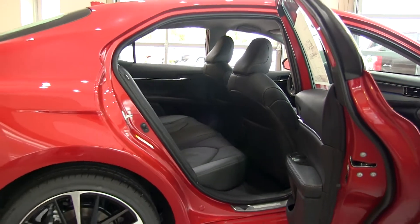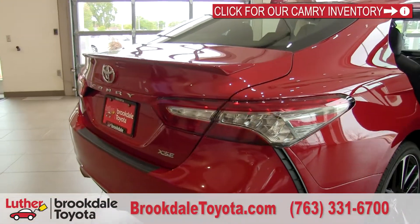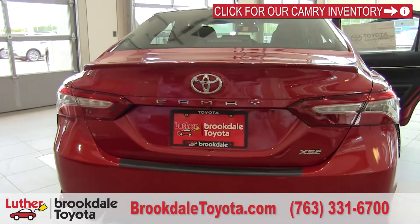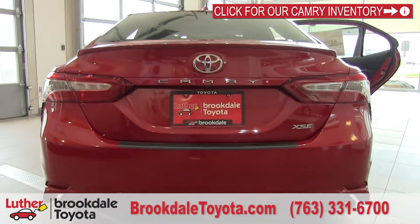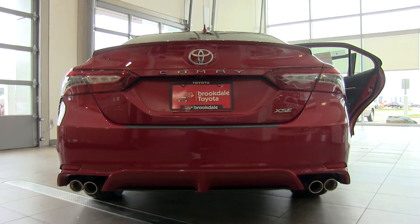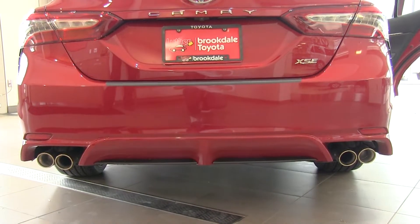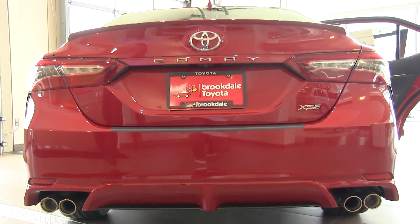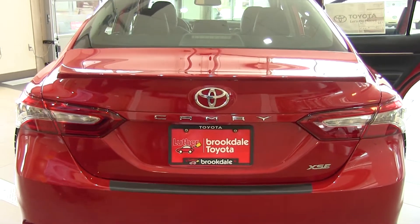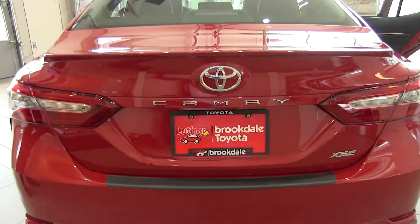Coming around to the back, I think this is another home run for Toyota. The XSE model takes that sporty look all the way around — you're going to see the quad-tipped exhaust, the diffusers, and the bumper has been designed to really give you that sporty look and feel. It sounds great as well. Very good-sized trunk, so if you want to carry golf clubs on a trip, not a problem at all. Now I'm going to take you inside to show you a few more features.